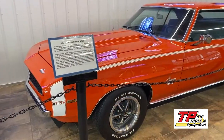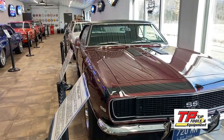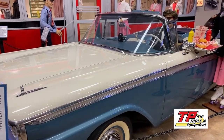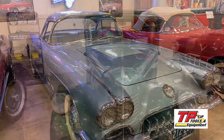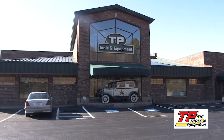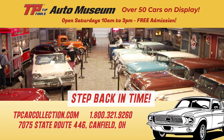As you can see, we have quite a few cars — over 50 on display, and there's a lot to talk about with each one. Thank you for watching and seeing some of the cars we have here at the TP Car Collection. Remember, you can stop out and see these cars on Saturdays from 10 to 3, or visit our website at www.tpcarcollection.com. We're located at 7075 State Route 446 in Canfield — that's one mile west of the green. We'd love to have you stop in and step back in time.